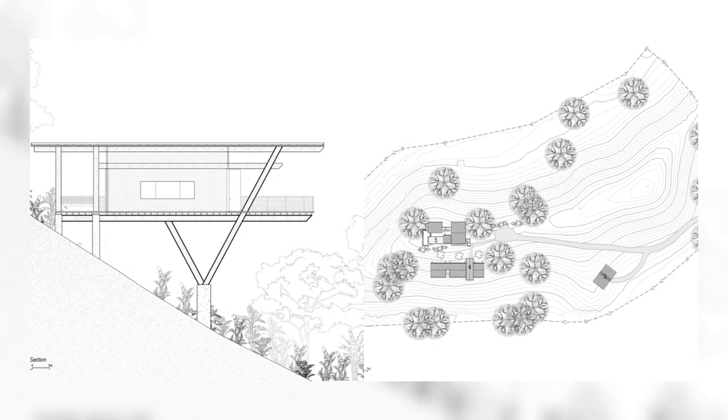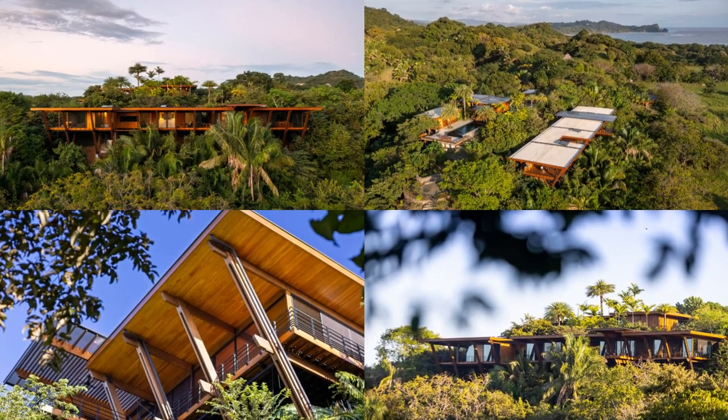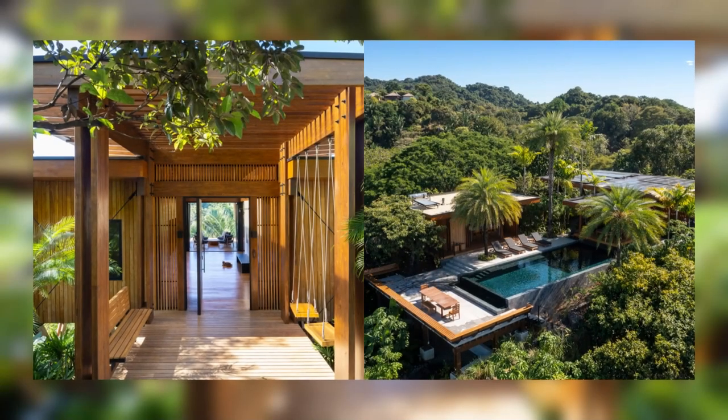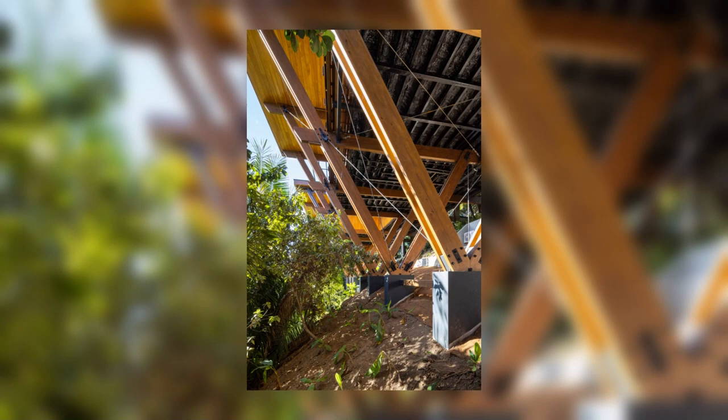Loma Sagrada stands as a testament to sustainable development, harmonizing environmental conservation with human well-being. It exemplifies how construction can positively integrate with and enhance the natural surroundings.